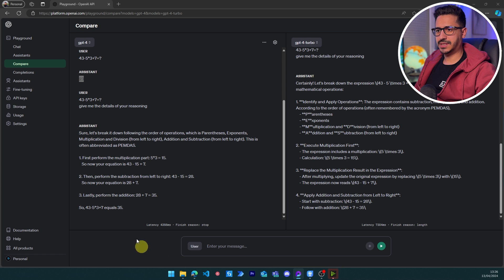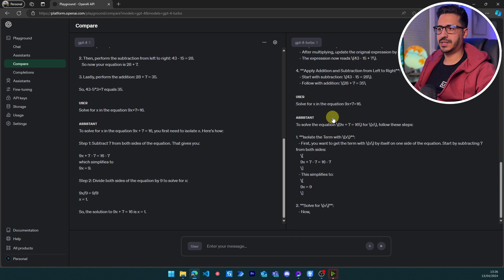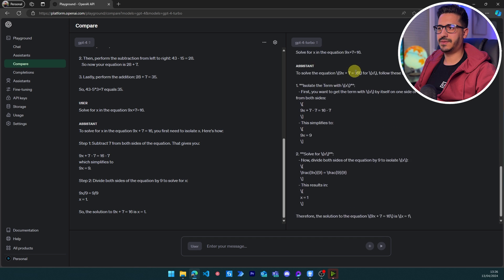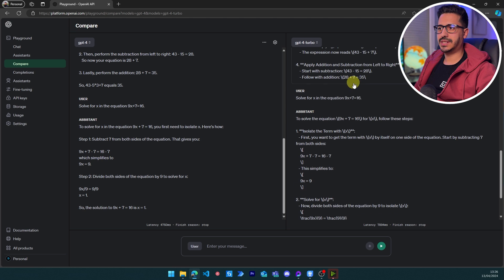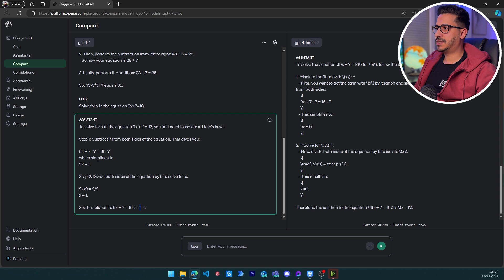Now let's see if both models can solve a simple equation: solve for x in 9x + 7 = 16. The answer is x = 1. Both GPT-4 Turbo and GPT-4 have been able to answer this correctly, so there is no problem here — both get a pass.